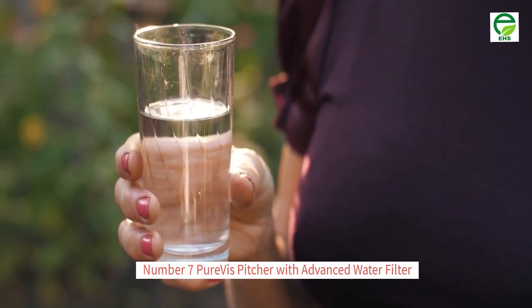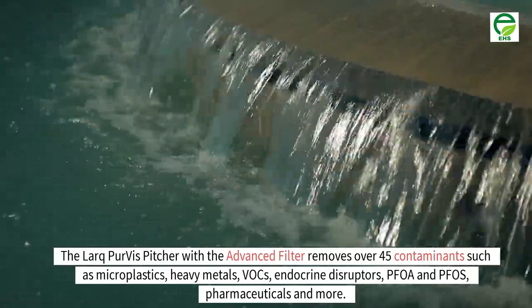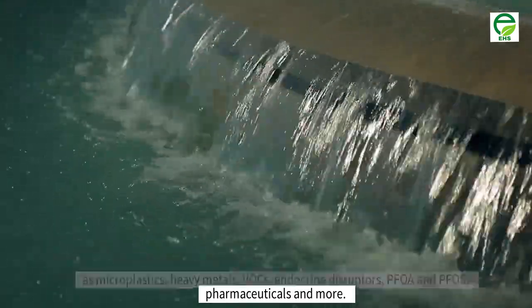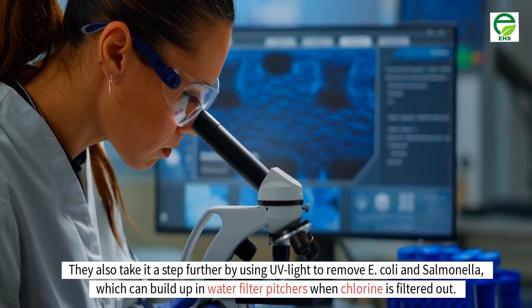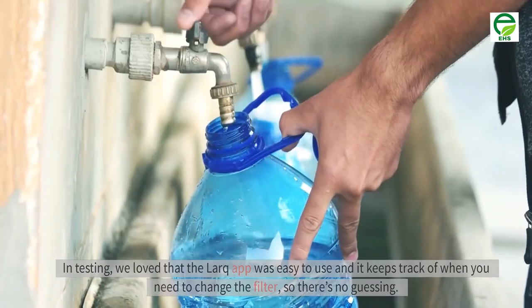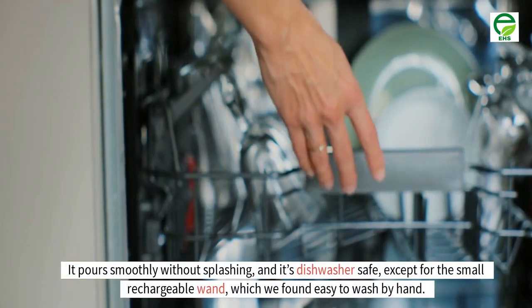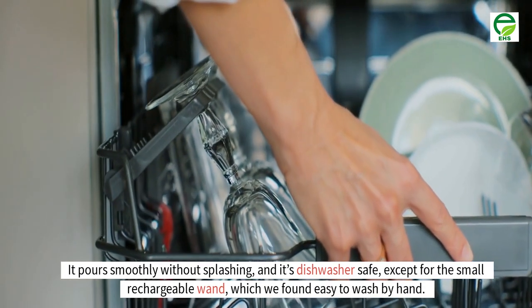Number 7: Larq Purvis pitcher with advanced water filter. The Larq Purvis pitcher with the advanced filter removes over 45 contaminants such as microplastics, heavy metals, VOCs, endocrine disruptors, PFOA and PFOS, pharmaceuticals and more. They also take it a step further by using UV light to remove E. coli and salmonella, which can build up in water filter pitchers when chlorine is filtered out. In testing, we loved that the Larq app was easy to use and keeps track of when you need to change the filter. It pours smoothly without splashing, and it's dishwasher safe, except for the small rechargeable wand, which was easy to wash by hand.